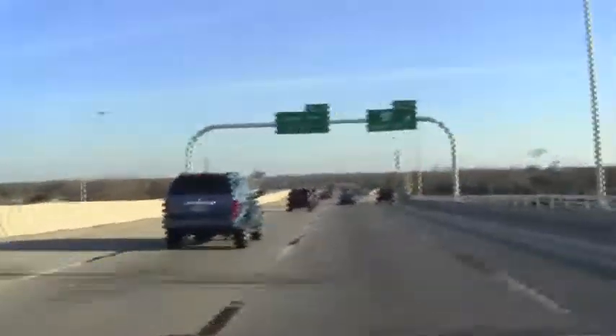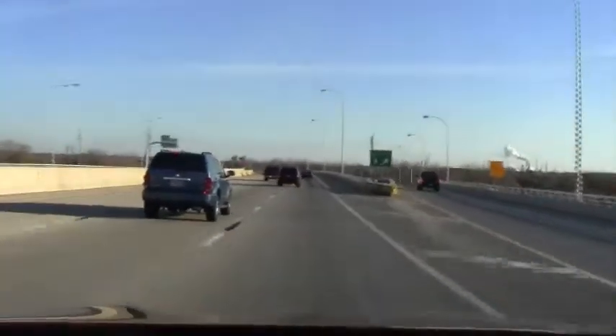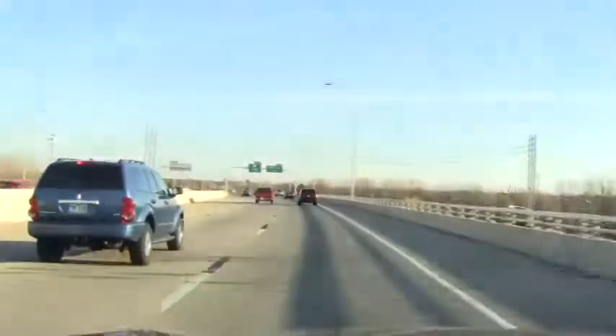Starting the long trip home, the Rogue has performed flawlessly. Seven hours to go and 461 miles. The Rogue has been a great travel companion.